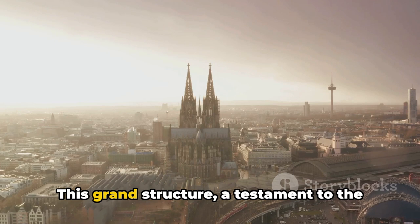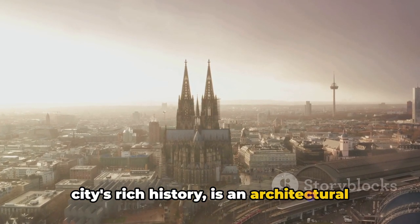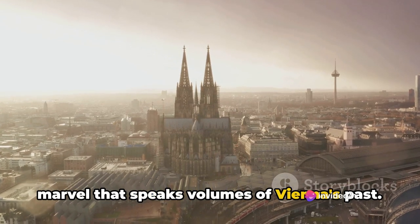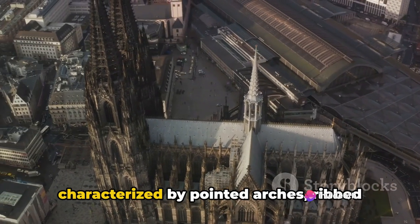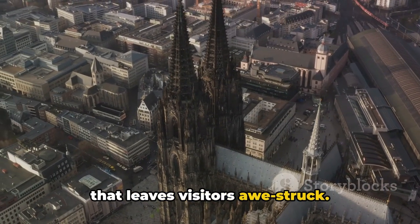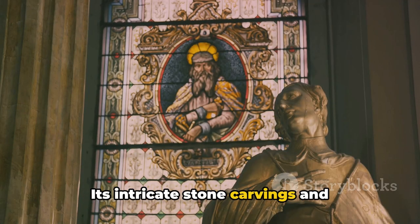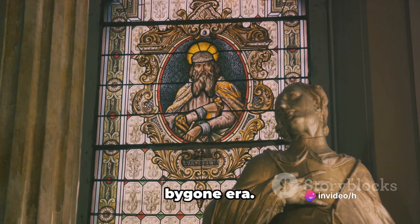In the heart of Vienna, rising majestically, stands Saint Stephen's Cathedral. This grand structure, a testament to the city's rich history, is an architectural marvel that speaks volumes of Vienna's past. The cathedral's Gothic architecture, characterized by pointed arches, ribbed vaults, and flying buttresses, is a sight that leaves visitors awestruck. Its intricate stone carvings and magnificent stained glass windows are a testament to the craftsmanship of a bygone era.